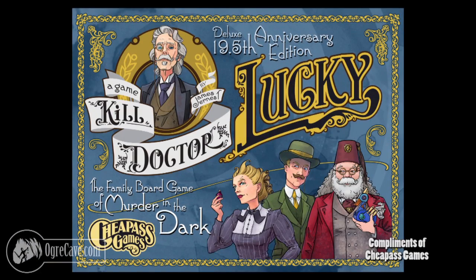Kill Dr. Lucky is also coming back to us this year. With Paizo being done with the print run they had, I got the rights back and I don't want to let it sit. So this October we're going to be kickstarting the 20th anniversary edition of Kill Dr. Lucky.